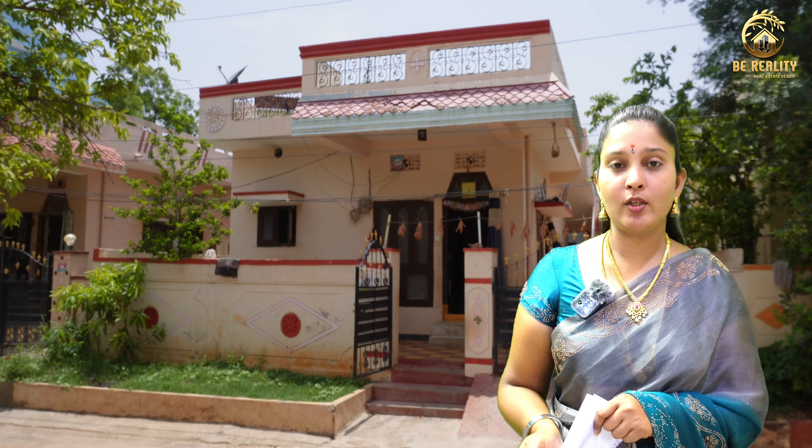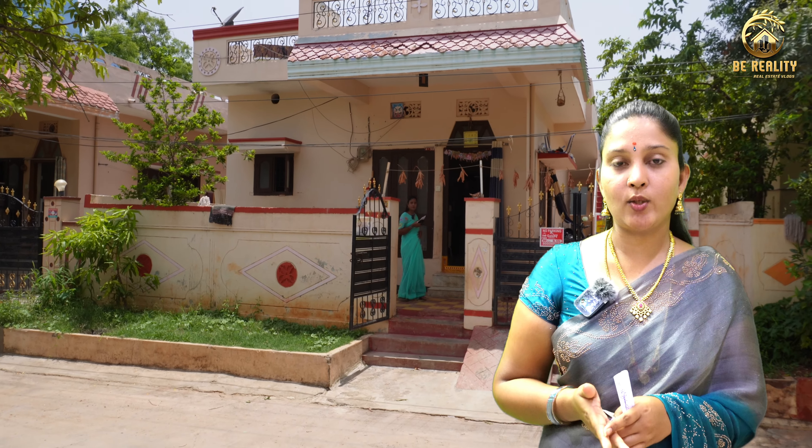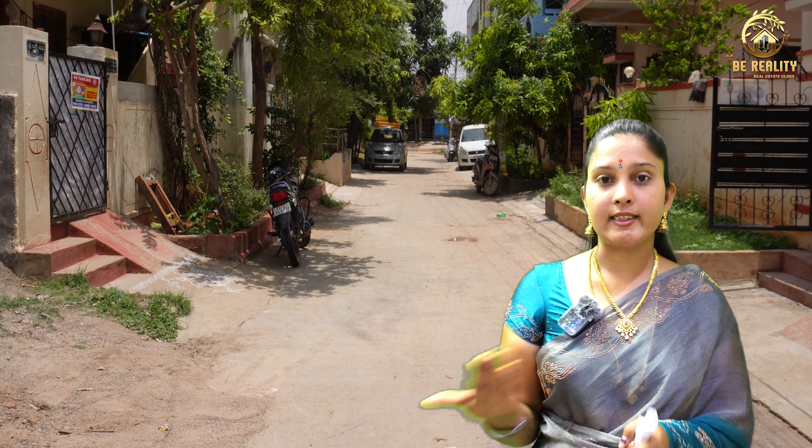Today I am in the village. We have a long distance from the village. We have a lot of land prices here. It is a 165 square inch east facing house. This house is 16 years old.